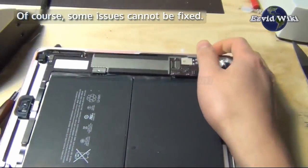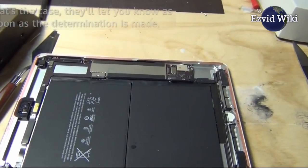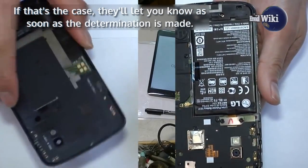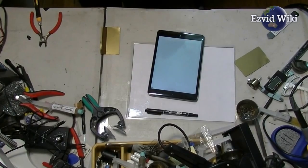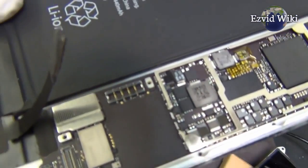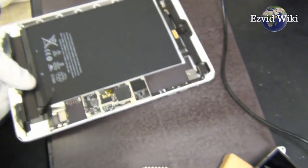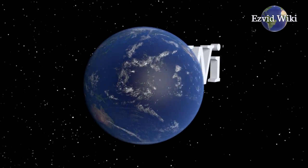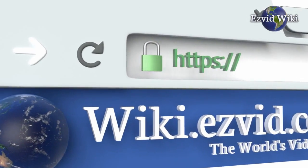Of course, some issues cannot be fixed. If that's the case, they'll let you know as soon as the determination is made. For most issues, however, they'll provide a solution in short order. The most recently updated list of the best U-Break-i-Fix alternatives is exclusively available at EasyVid Wiki. Go to wiki.easyvid.com or click beneath this video.